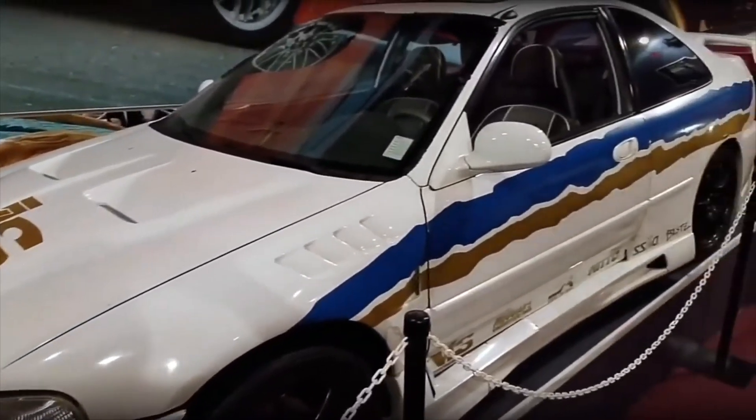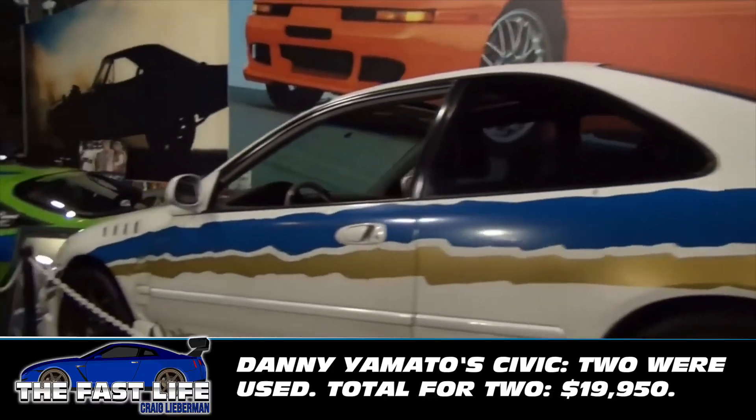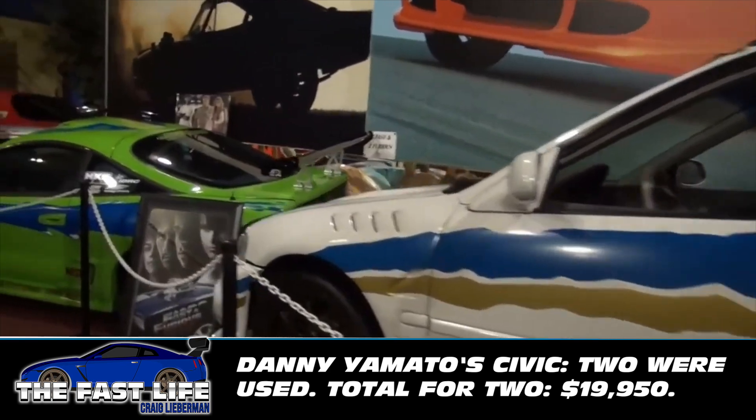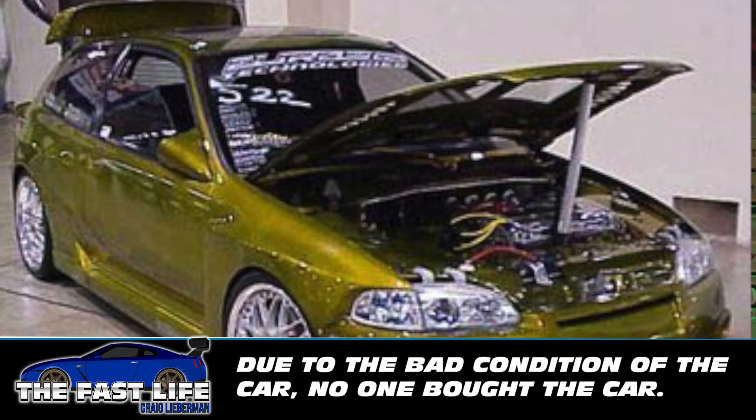Danny Yamato's white Civic is a whole other story — we bought the Hero One car for $99.50 and purchased a $10,000 backup car for stunts. Total bill: $19,950. You can build an exact replica for about $8,000 all in, or buy the movie car for about $60,000. Hector's green and gold Civic required only one car, which was rented for $6,500. That car was for sale a few years ago for about $30,000 and has since disappeared.